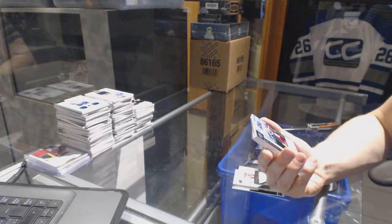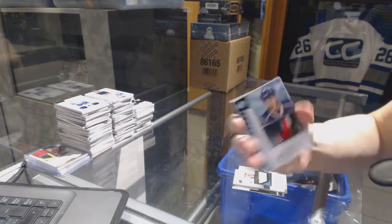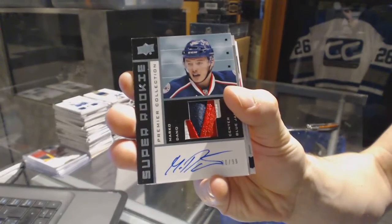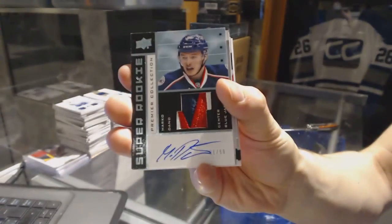We've got a three-color 02-03 tribute rookie patch auto, number 299, for the Columbus Blue Jackets — Marco Dano, out of 99 for the Jackets.